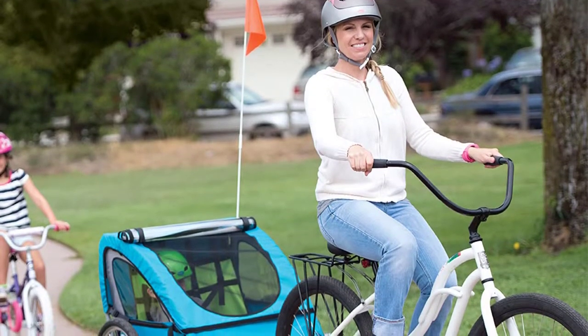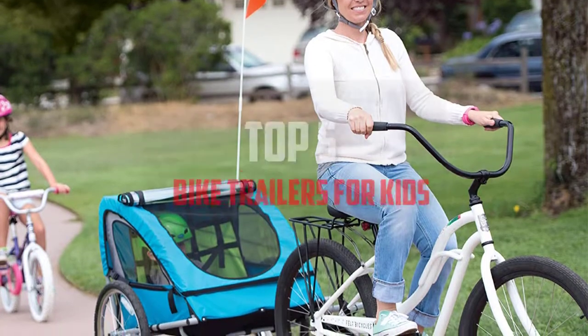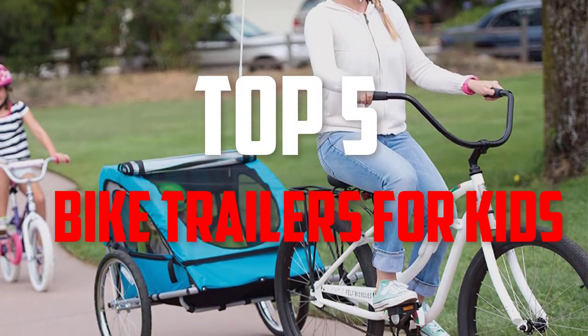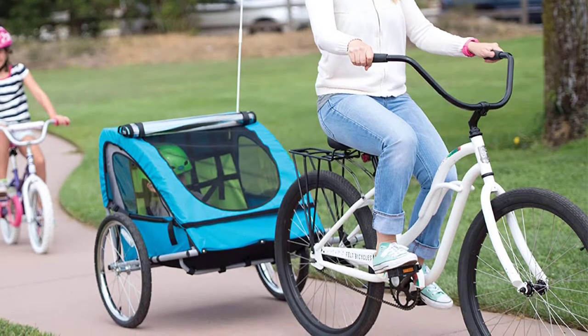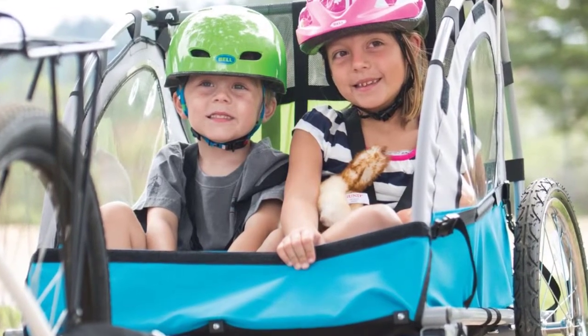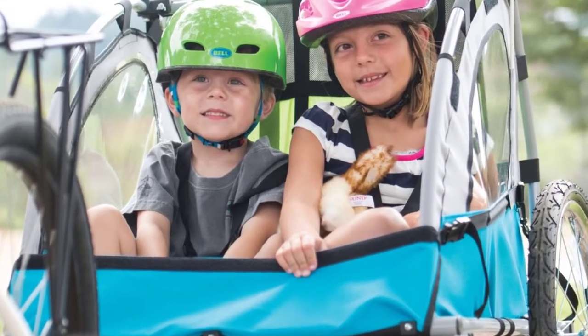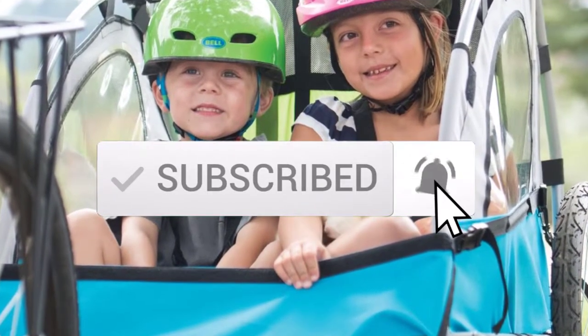Hello everyone, welcome back to another new video. In this video I'm going to talk about the top 5 best bike trailers for kids available on the market. I made this list based on my personal research, trying to list them based on price, quality, durability, and more. If you want to see more information and the updated price, you can check out the description below. Also make sure to subscribe for more reviews.